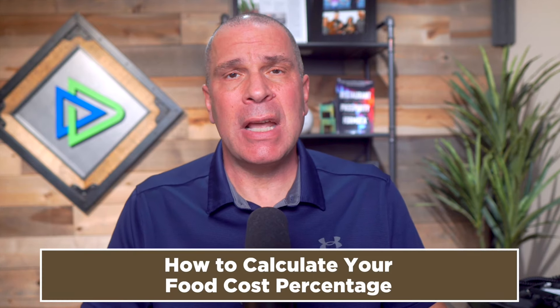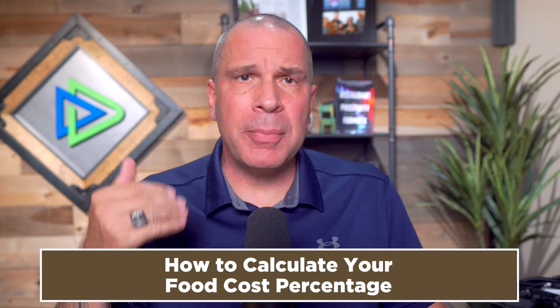First things first, let's talk about how to calculate food cost percentage. It's pretty straightforward: beginning inventory plus purchases minus ending inventory gives you your use. Use is the actual dollar value of the product that's no longer on the shelves. Next, you take that use and divide it by your gross food sales to give you your food cost percentage. At the recipe level, you take the cost of your ingredients — created with a recipe costing card — and divide that by the revenue those ingredients generate.